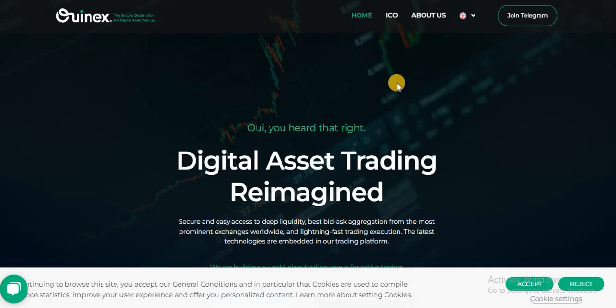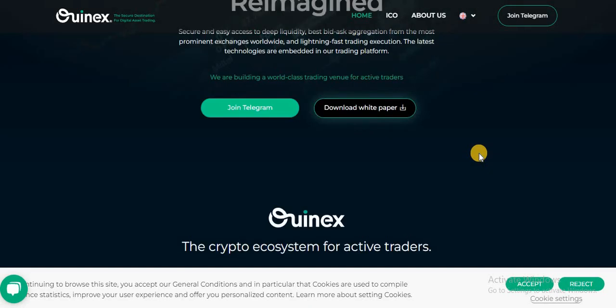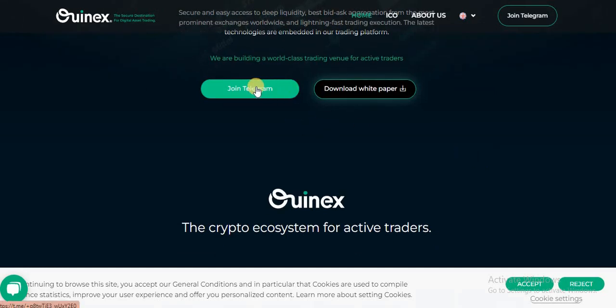Hello guys, welcome to the channel. Today I will cover project ONX. ONX is a digital asset trading reimagined platform. It is secure and provides easy access to deep liquidity, best bid-ask aggregation from the most prominent exchanges worldwide, and lightning fast trading execution. The latest technologies are embedded in their trading platform. This is the Telegram link where you can join and get further info, and this is the whitepaper link about ONX where you can read full details about the project.